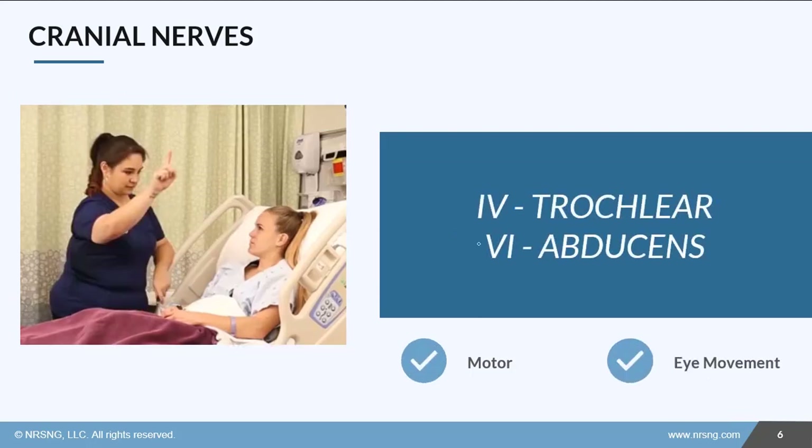I've grouped cranial nerves 4 and 6 together because they have the same function. They are both motor. The trochlear and abducens nerves are responsible for extrinsic eye movement — that means our ability to move our eyes around in our head. We test it by having the patient follow our finger and see if they can do that with smooth, coordinated movements.